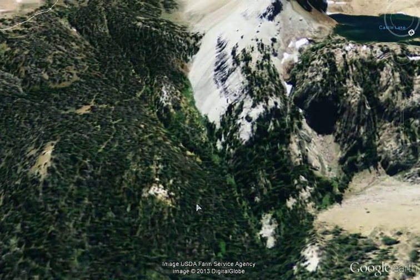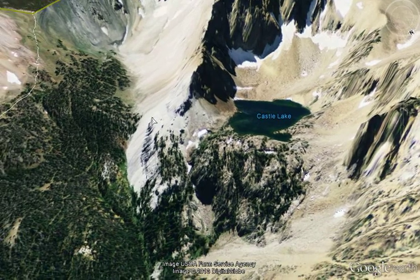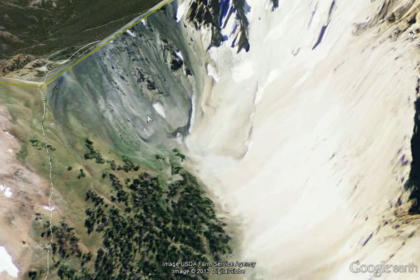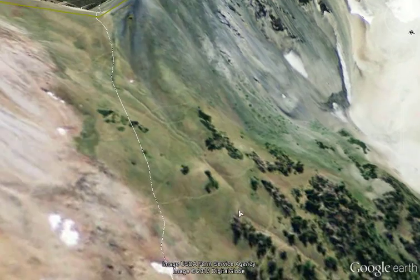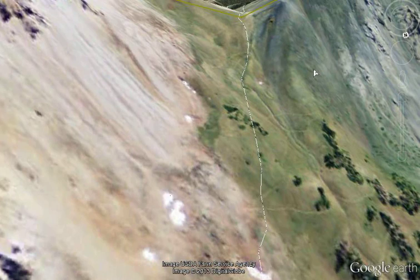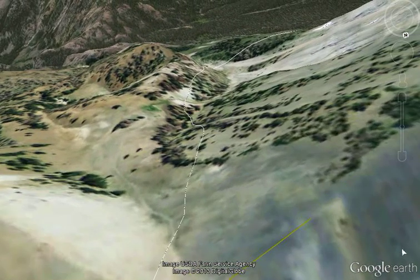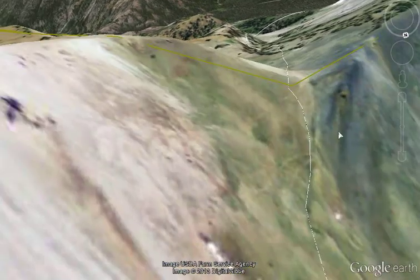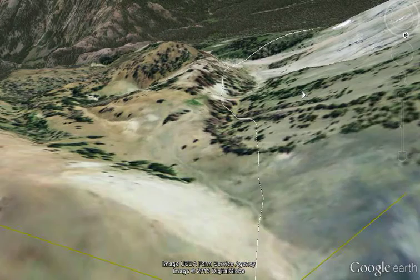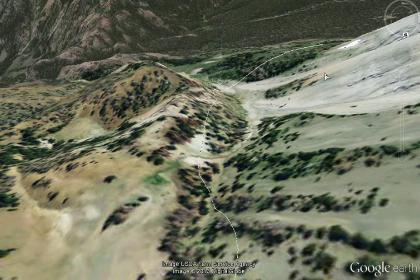Regardless of which trail you take, you're going to go past Castle Lake and head up over a pass. It's a zig-zaggy, switchback-y pass — you're going up over 10,000 feet, from Baker at around 8,500. There's no water in the late summer, so from Baker to this pass you should be carrying water with you. It's a little too far to go with nothing.